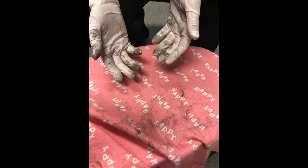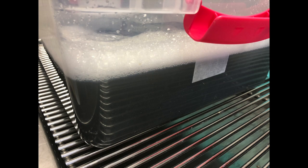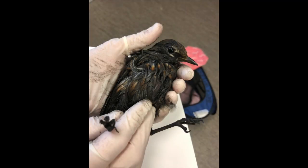Hi there, this is Dawn from wildlife. I wanted to bring to you a recent story of why these gloves are so dirty, why this water is so gross, and why this bird needed our desperate medical attention.